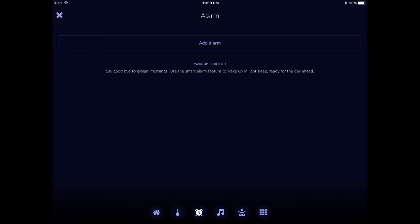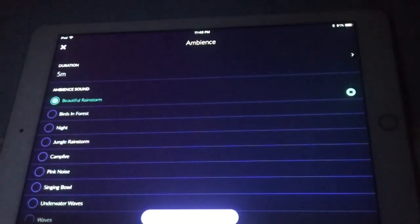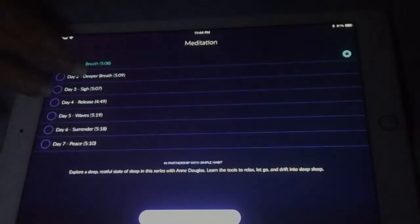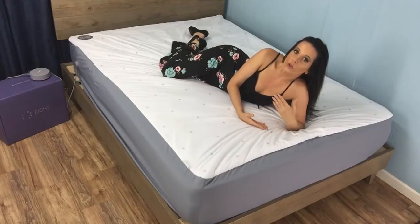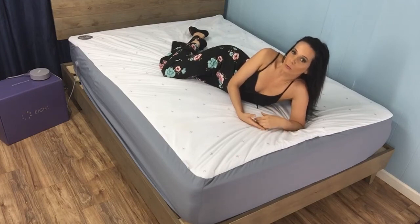You can also set a smart alarm — Eight detects when you are in light sleep and triggers the alarm when it's easier for your body to wake up. To help you fall asleep, you can listen to a variety of programmed ambient sounds like rainstorms, birds in the forest, and campfires, or you can enjoy a seven-part meditation series by Ann Douglas, creator of the iRest Daily 14-Day Meditation Program. These can be very useful tools once you start recognizing problem areas in your sleep patterns — for example, if it's taking you longer than average to fall asleep, listening to pleasant ambient sound could help you drift off more quickly.